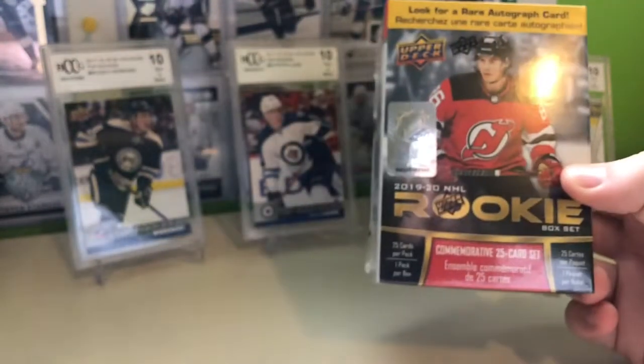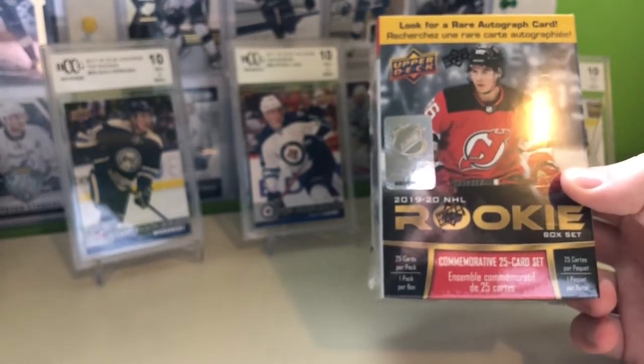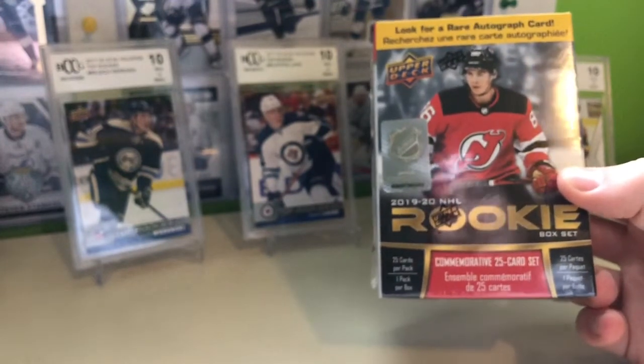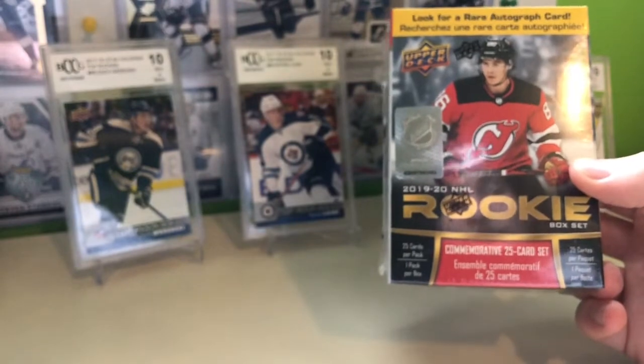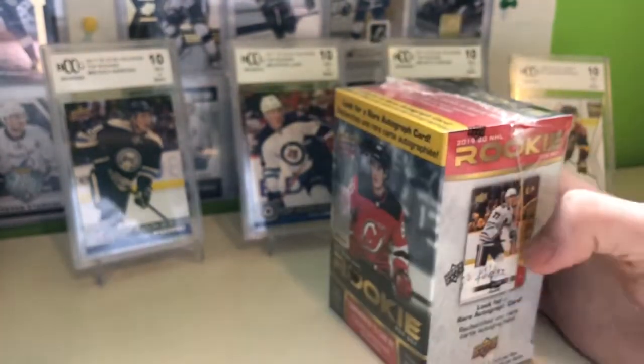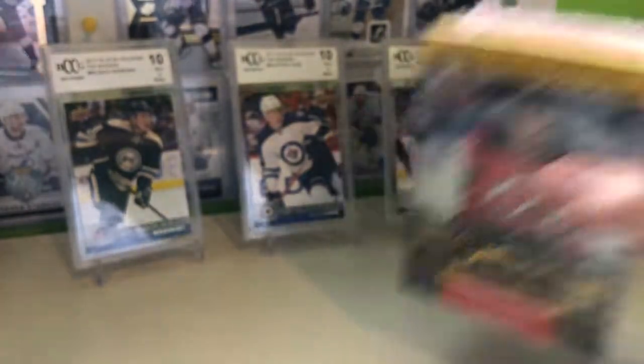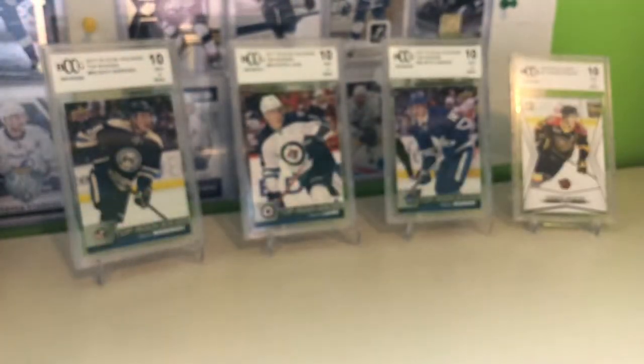Hey everybody, today we've got a brand new break of the 19-20 NHL Rookie Box Set. Upper Deck does this every couple years — just 25 of their top rookies. There's a chance for an auto in it. The auto chances are one in every 20 boxes, so I'm assuming that's a case.